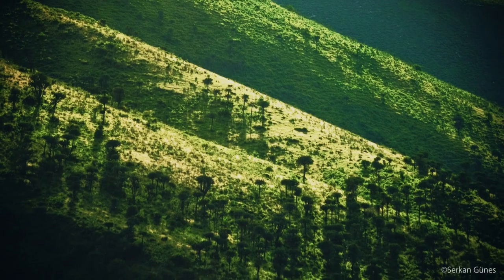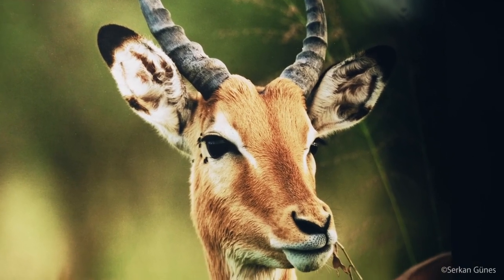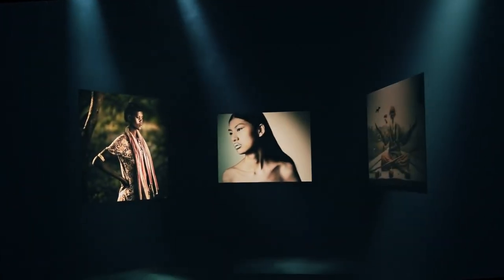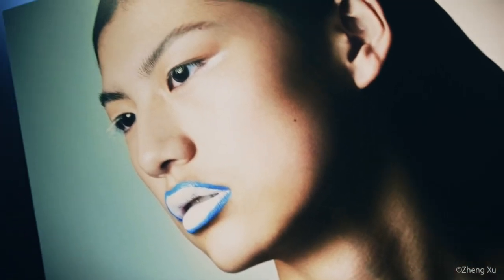The GFX 50S has a sleek and sturdy build making it durable and comfortable to use for extended periods. Its image quality is unparalleled with stunning clarity and dynamic range that captures even the smallest details in your shots. Additionally, the camera's autofocus is incredibly fast and accurate, making it easy to capture sharp images even in low light situations.